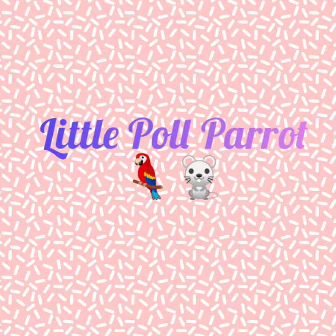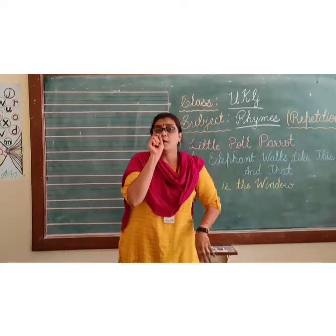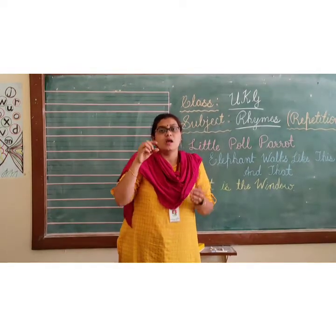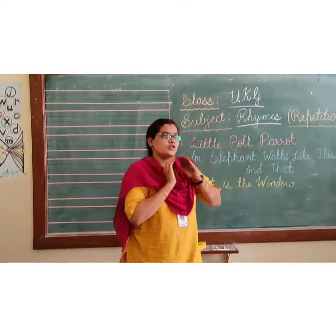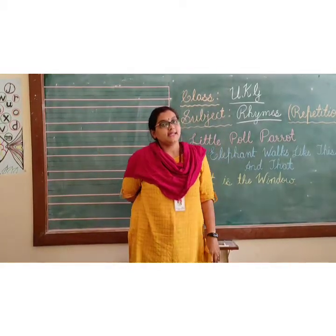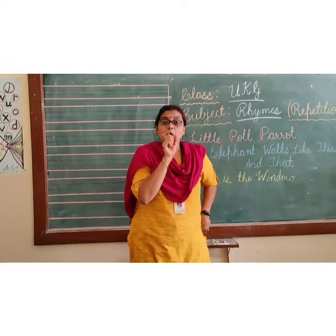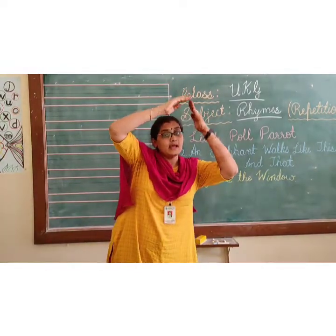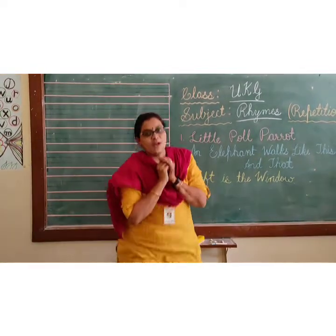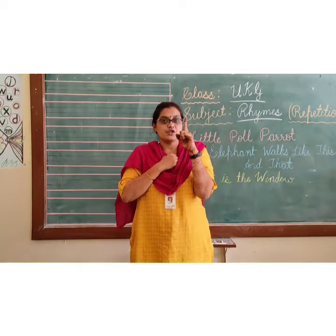Little Poll Parrot, Little Poll Parrot sat in his garret, eating toast and tea. A little brown mouse jumped into the house and stole it all away. Once again: Little Poll Parrot sat in its garret, eating toast and tea. A little brown mouse jumped into the house and stole it all away. We finished the first one!